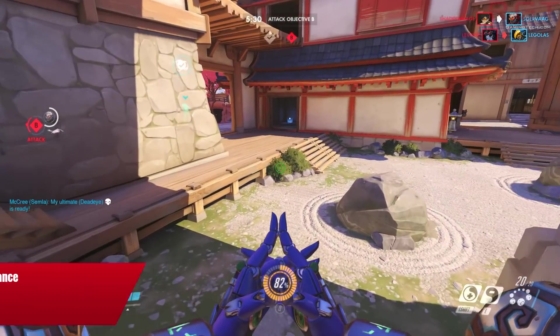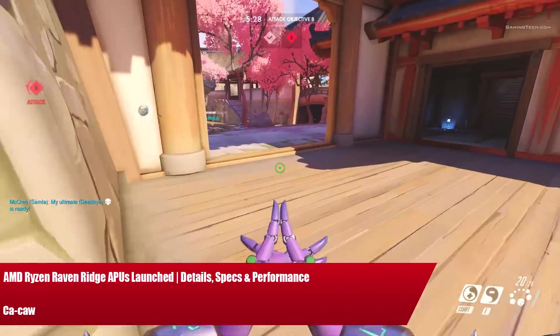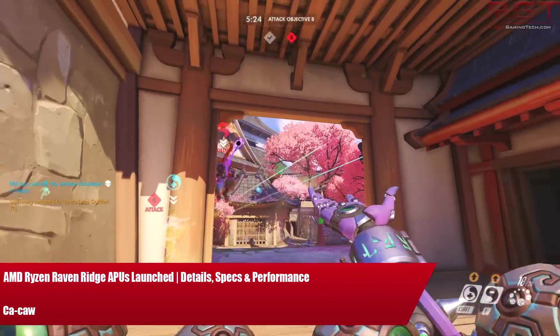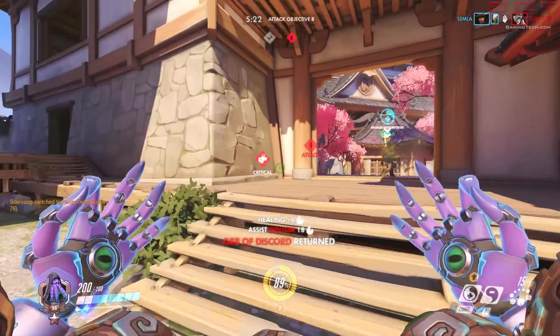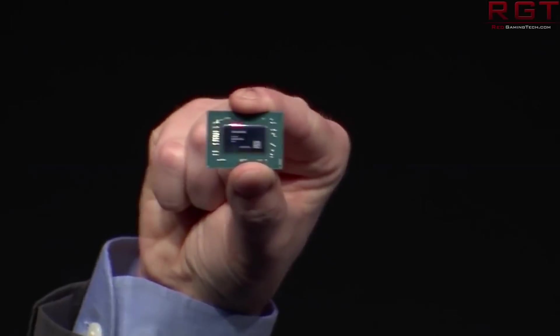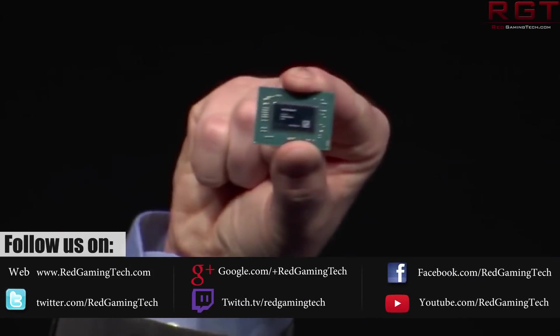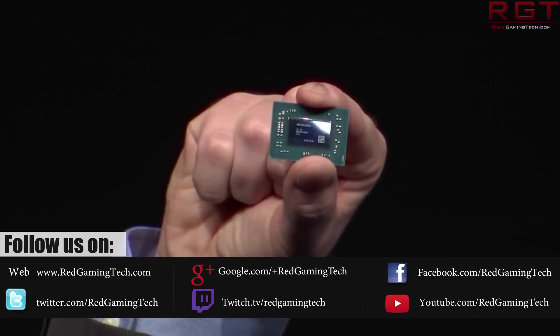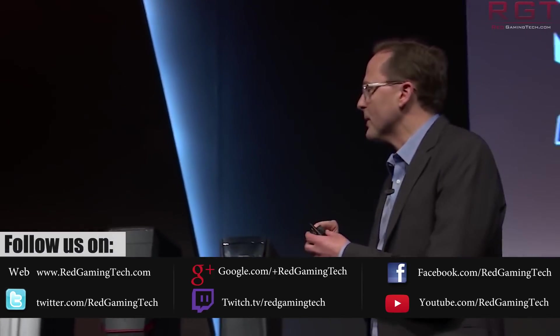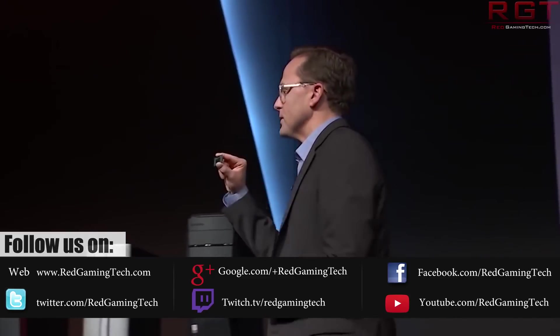My name is Amarza and in this Red Gaming Tech video I am here with yet another detail of a launch. Today seems to be the day for launches and this time it's from AMD. You may have seen us talking about Raven Ridge a couple of times — it's their Ryzen APU — and now that particular set of chips has been launched. We've been discussing a lot recently the leaks for the 2500U, but of course we also have the 2700U as well.